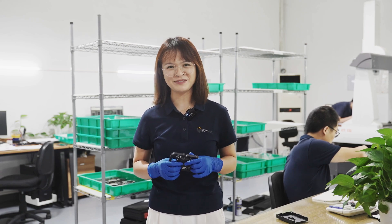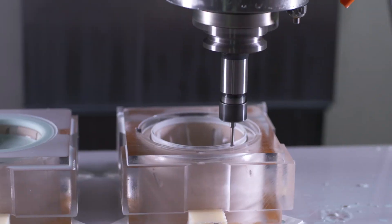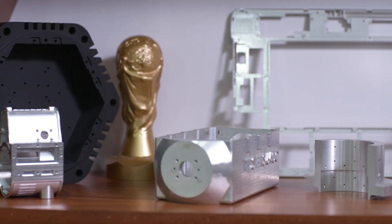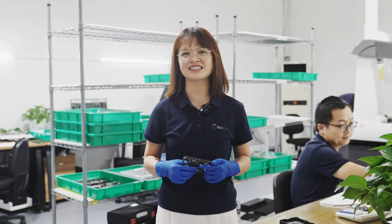Hello everyone, my name is Rebecca. Welcome back to our channel. Waken is an ISO 9001 certified factory that makes plastic and metal parts. We provide support from rapid prototyping to low volume production. Today I'm going to share with you an interesting project that we're working on these days.